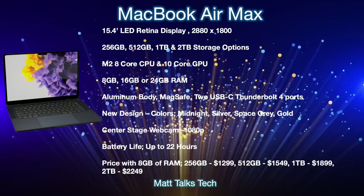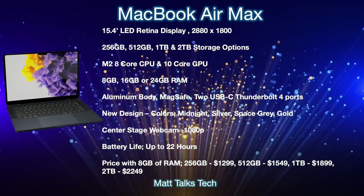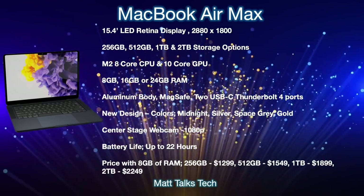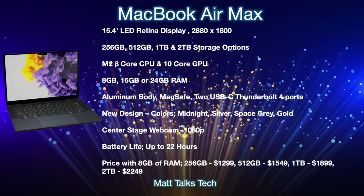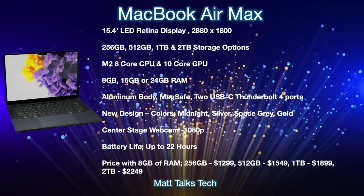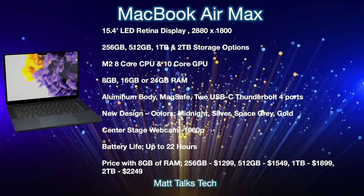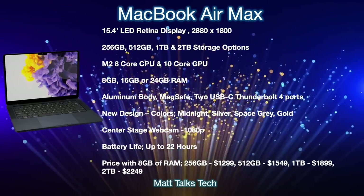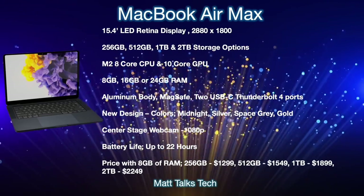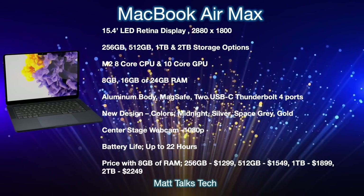Battery life on this MacBook Air will probably be up to 22 hours, thanks to the M2 chipset and the larger body frame allowing for a bigger battery. Pricing will start at $1,299 for 8GB RAM and 256GB storage, then $1,549 for 512GB, $1,999 for 1TB, and $2,249 for 2TB.